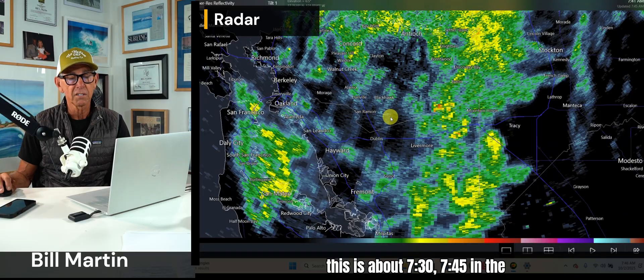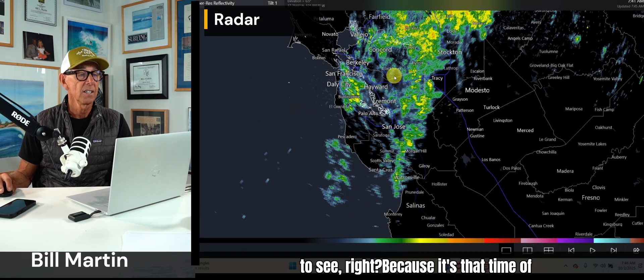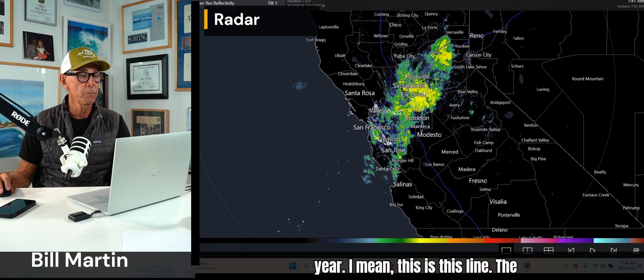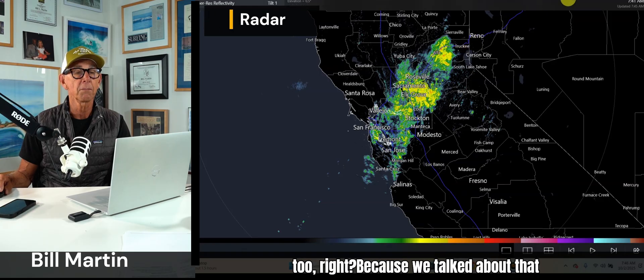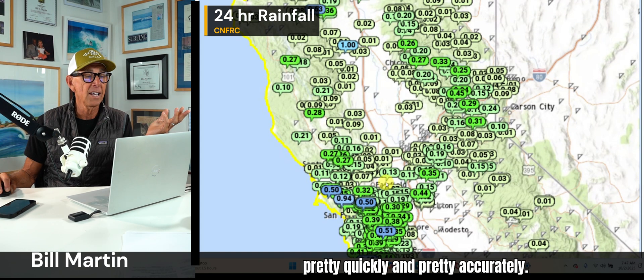This is about 7:30, 7:45 in the morning. It's that time of year. The models have done a good job with this — we talked about that line of showers yesterday. The models have been keeping the rain line pretty much north of the Santa Cruz Mountains. And these are the rain totals over the last 24 hours from CNFRC — the California Nevada River Forecast Center. They do a nice job of getting these remote sites pretty quickly and pretty accurately, though they're not always right.